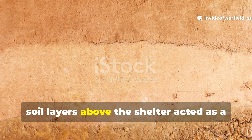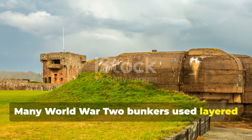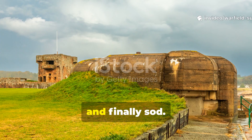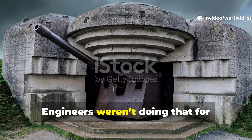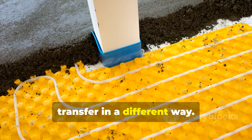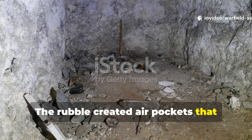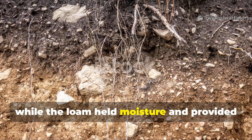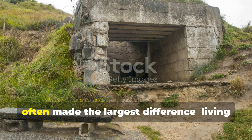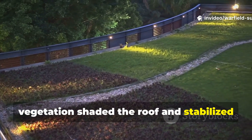Soil layers above the shelter acted as a passive insulating blanket. Many World War II bunkers used layered backfill above the roof: first coarse rubble, then packed loam, and finally sod. Engineers weren't doing that for camouflage alone — each layer slowed conductive heat transfer in a different way. The rubble created air pockets that resisted quick heating, while the loam held moisture and provided slow thermal diffusion. The sod layer, surprisingly, often made the largest difference. Living vegetation shaded the roof and stabilized temperature swings.